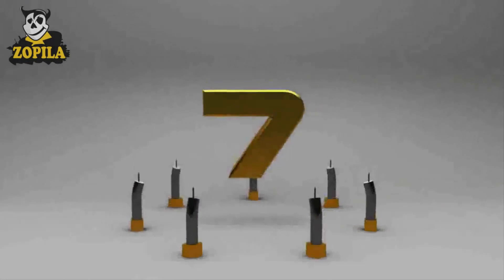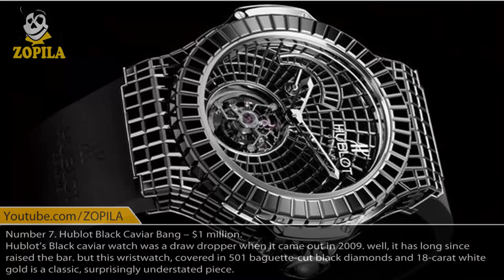Number 7. Hublet Black Caviar Bang, $1,000,000. Hublet's Black Caviar watch was a jaw-dropper when it came out in 2009, and it has long since raised the bar. This wristwatch, covered in 501 baguette-cut black diamonds and 18-karat white gold, is a classic, surprisingly understated piece.